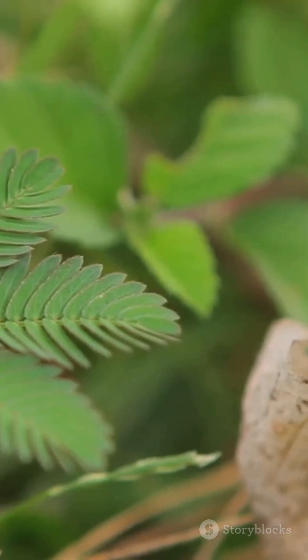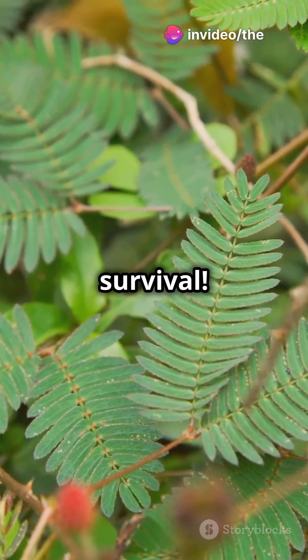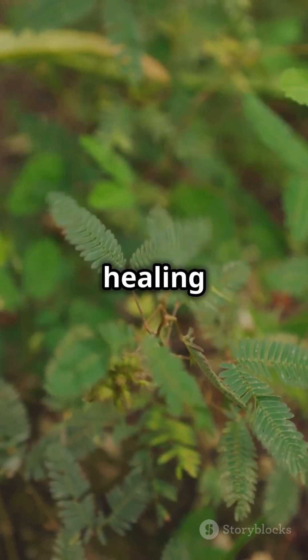How does it know it's under threat? Scientists still don't completely understand it, but this plant is a master of survival. And get this — the Mimosa pudica isn't just a party trick. In some cultures, it's even used in traditional medicine for its healing properties.